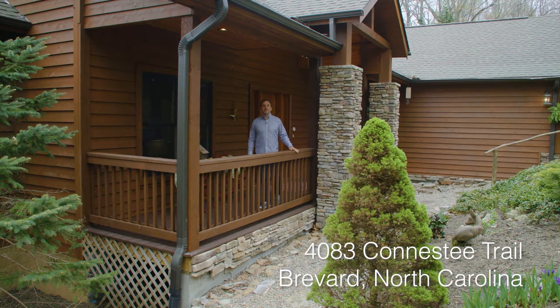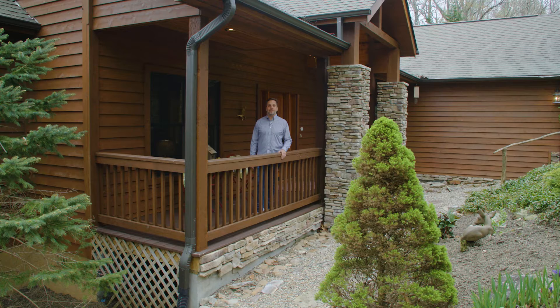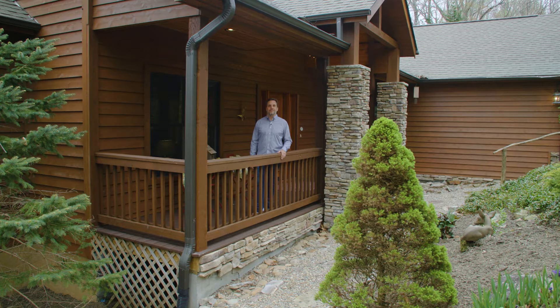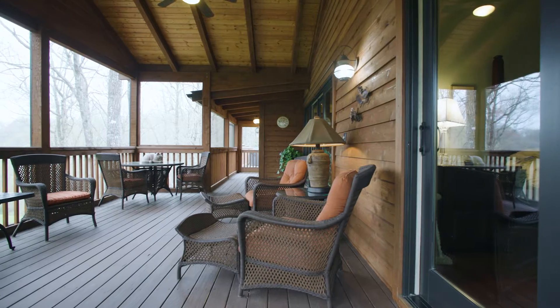Welcome to 4083 Conestee Trail, located in the mountain paradise of Conestee Falls just outside of Brevard, North Carolina. My favorite aspects of this home are the one-level living floor plan with a finished basement, the screened-in porch overlooking the golf course, and the ideal location.